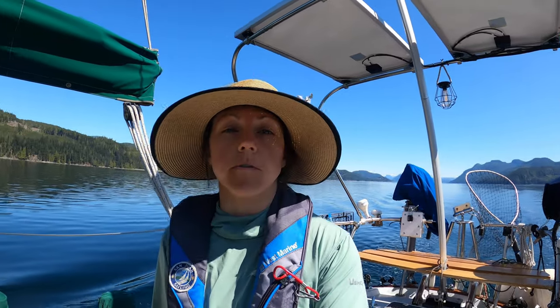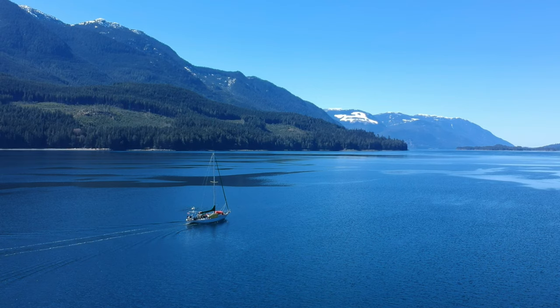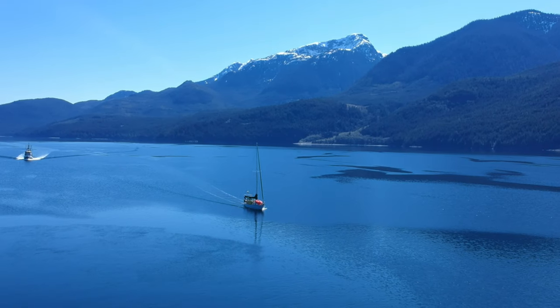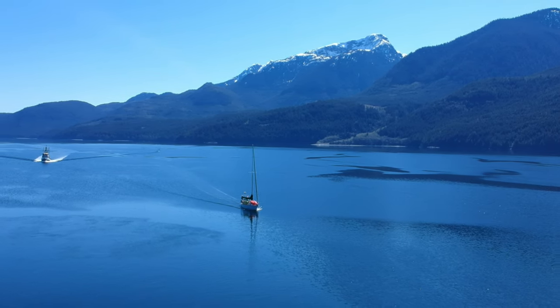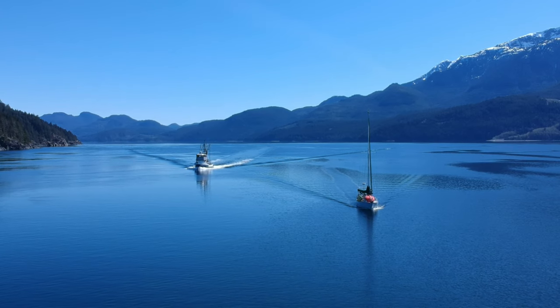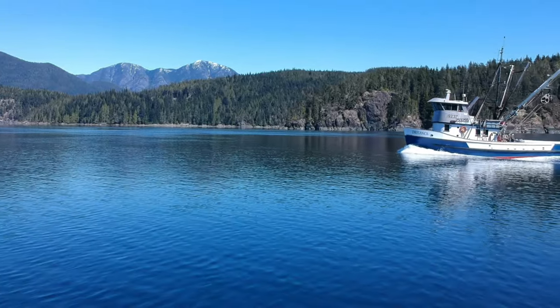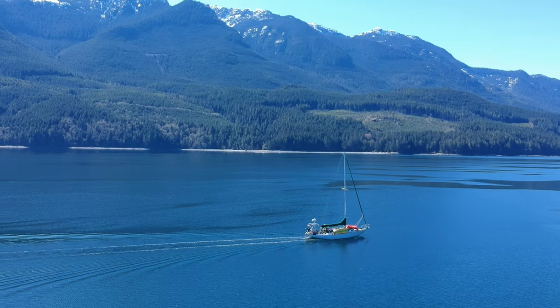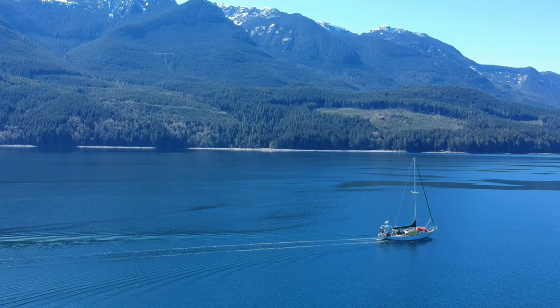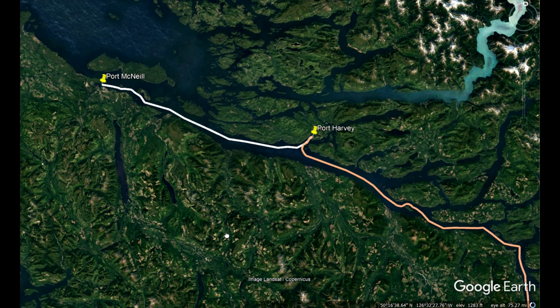This is our third time in Johnstone Strait in this area. We've usually always been here in the middle of the summer, and now we're up here in mid-April. You can see there's a ton of snow still up on those mountains and it is just gorgeous. After a very comfortable passage through Johnstone Strait, we dropped the hook in a small bay outside of Port Harvey, and the following morning we continued on to Port McNeil, 33 miles away.